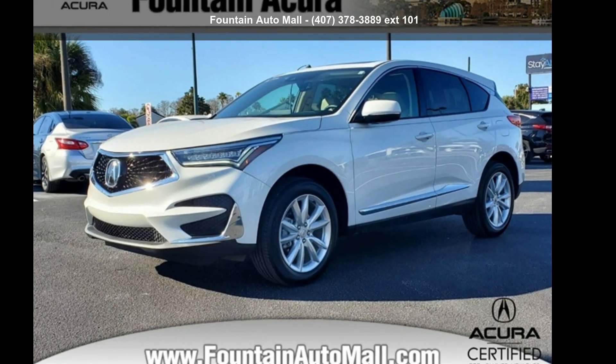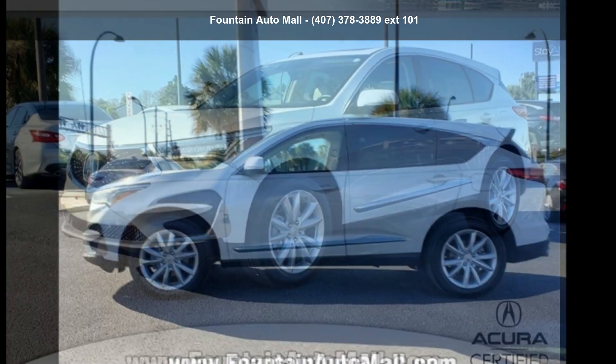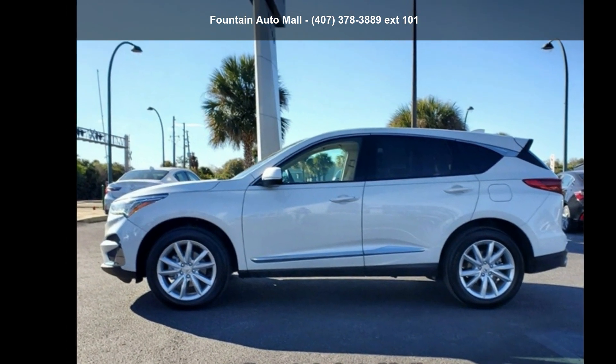Arrive in style with this Acura 2021 RDX Base. If you are looking for a first class ride, you have found it.